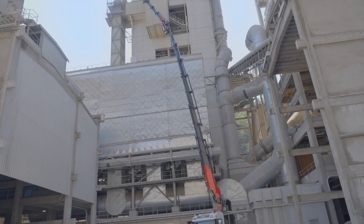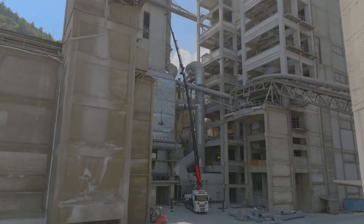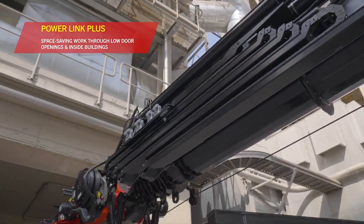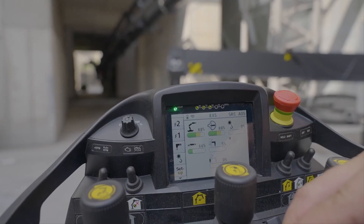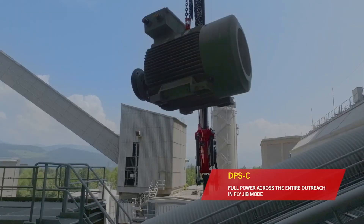These features allow the crane to remember positions and maintain stability, saving both time and effort on the jobsite. With continuous slewing and a dual-circuit hydraulic system, the PK1650TEC guarantees superior performance, safety, and efficiency under all conditions.